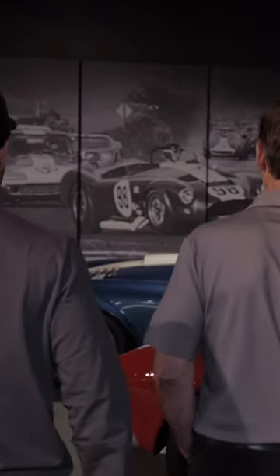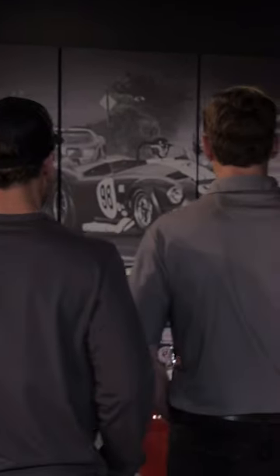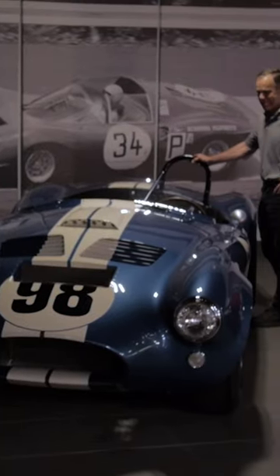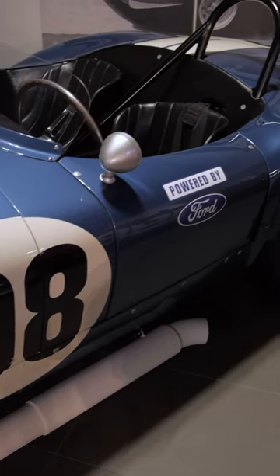I bought it a few years ago and we restored it. It is an awesome piece of history — it's kind of where Ford versus Ferrari starts. It was just the trickiest, fastest, lightest Cobra they ever built, and then Ford said you're done racing Cobras.